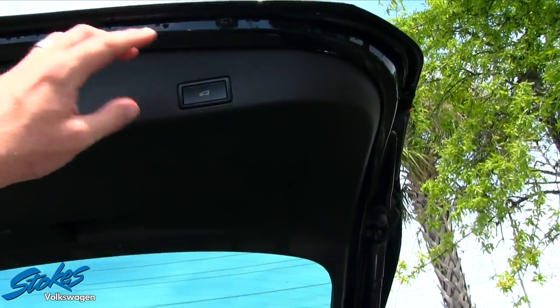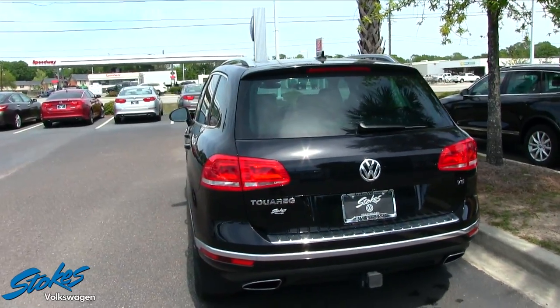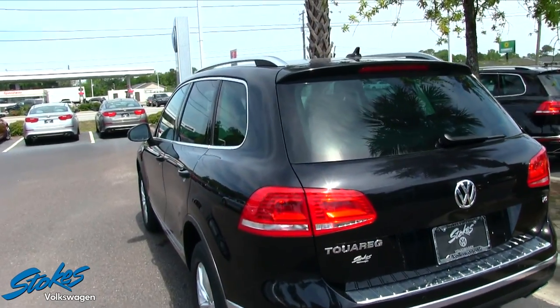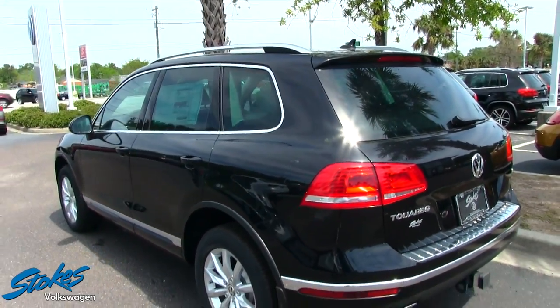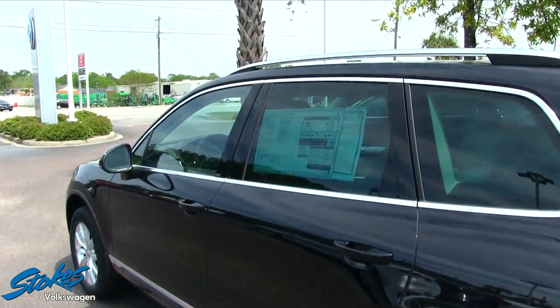You can also hit this button here and that will drop down the rear power tailgate, which is a great feature. A lot of busy moms and dads would really love to have that power tailgate feature. There is also a tow package in the rear as well.